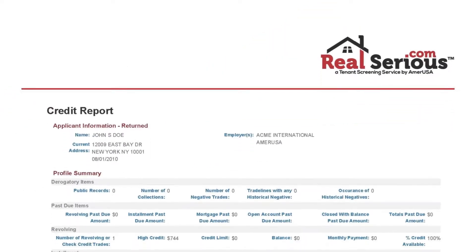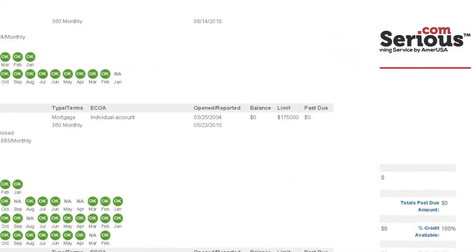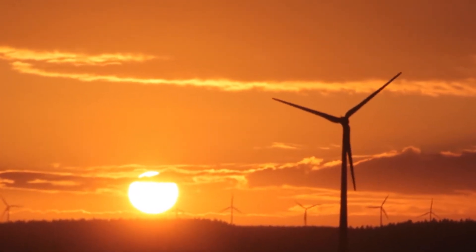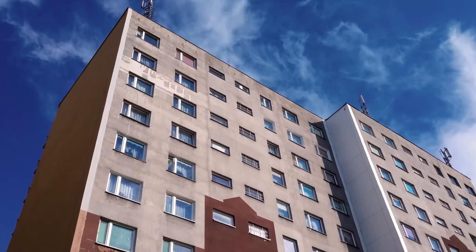See how much a tenant owes to banks and lenders, whether or not they've paid on time, and if there are any outstanding collection accounts for bouncing checks, defaulting on utilities, or not paying rental communities.